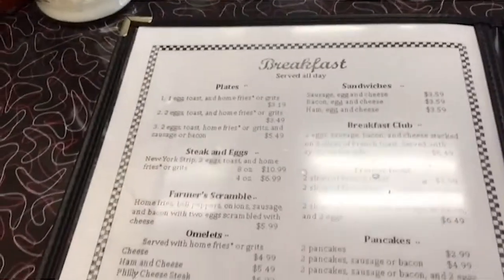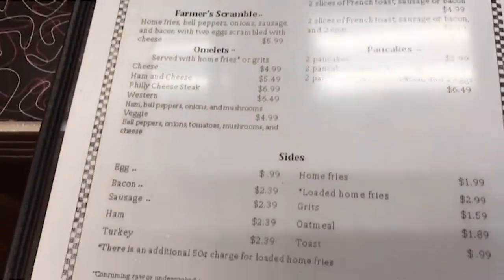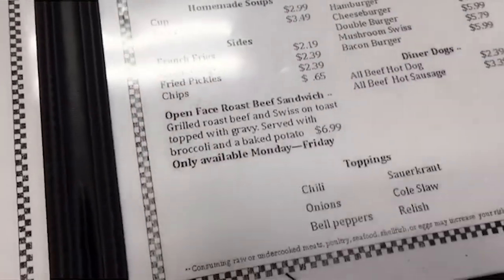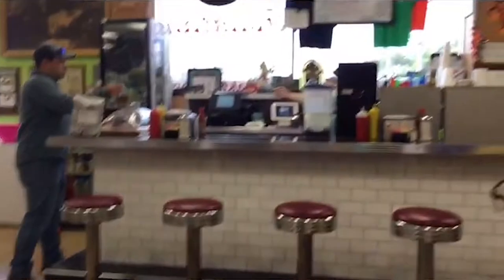They're really open in the mornings and in the afternoon until 3. We are going to try their she crab soup. They've also got crab cakes on the menu.